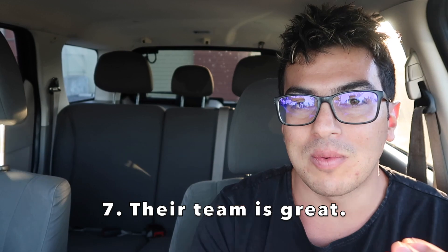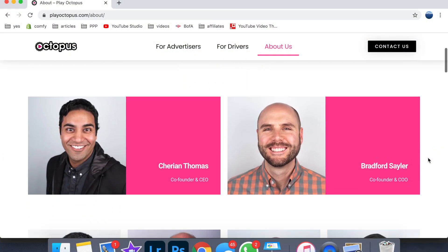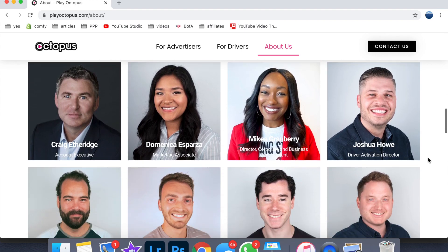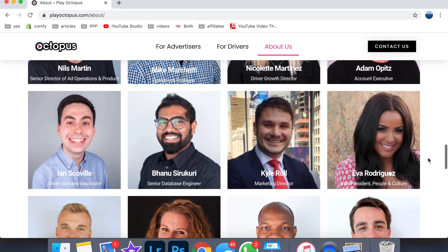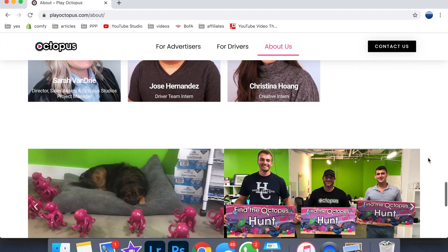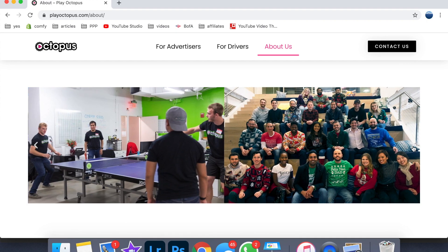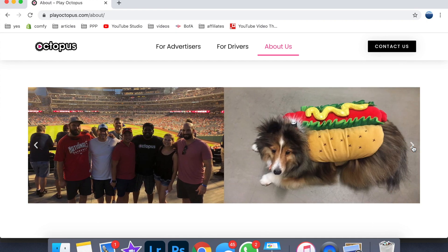The seventh and last reason is that they have an awesome team. They're technically still a startup — they started out trying to figure out the best way to advertise to people and figured, why not advertise to rideshare passengers? They're small but hardworking, super nice, and they actually love talking to drivers. Compare that to Uber, where the CEO just sends out weekly surveys that are probably just used for investors — Play Octopus genuinely cares.